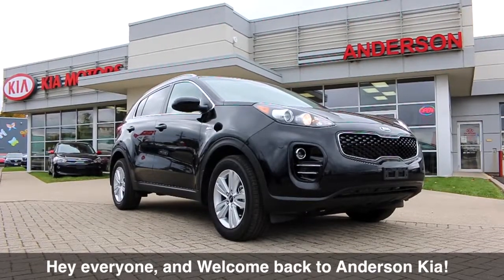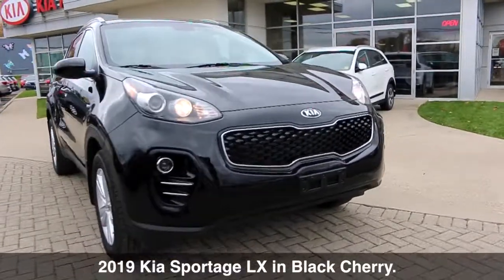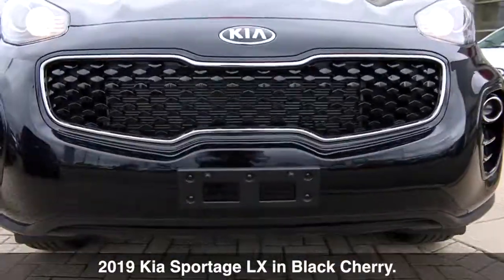Hey everyone, and welcome back to Andersen Kia. Today I'll be showing off a beautiful 2019 Kia Sportage LX in black cherry.